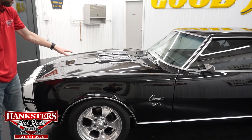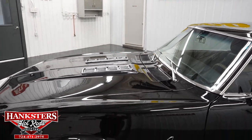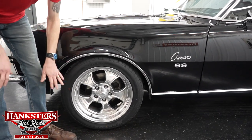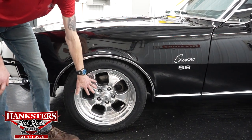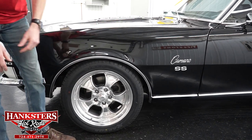We have the SS style hood with the chrome inserts. Next thing you're going to notice is the wheels and tires — we do have the American Racing polished aluminum wheels, the five-spoke style, and that is at all four corners.